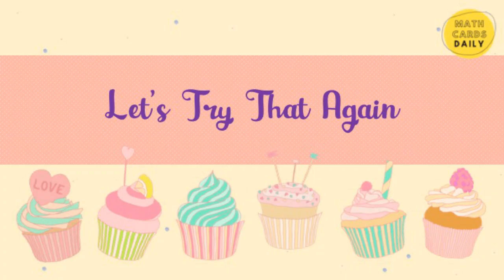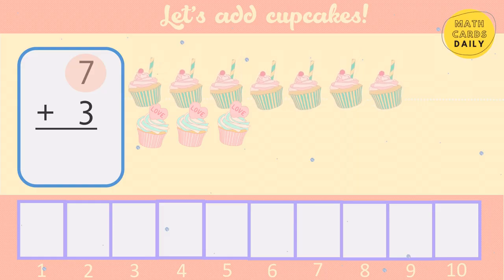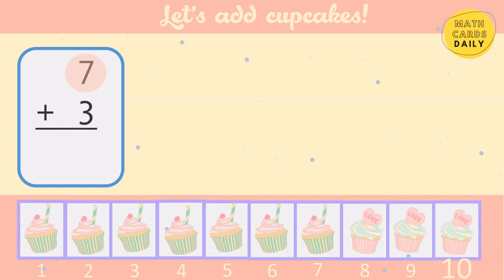Let's try that again. Say the bigger number: 7. 8, 9, 10. 7 plus 3 equals 10.